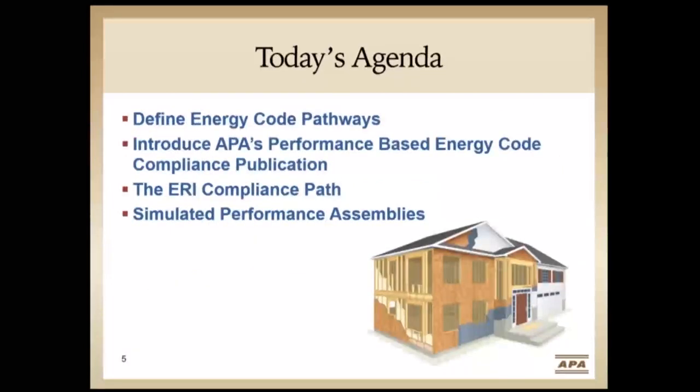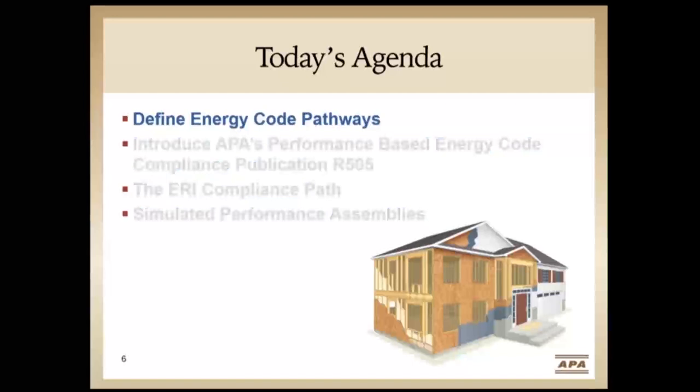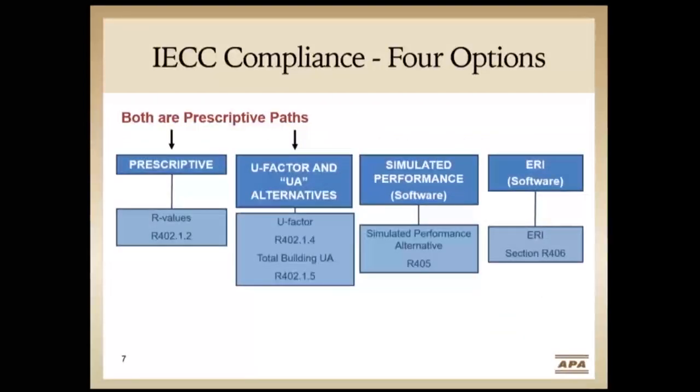For today's agenda, we're going to start by defining the code pathways — we need a basic understanding of the code, the different pathways, and how to utilize them. We're going to introduce APA's performance-based energy code compliance publication. Then we'll go into the ERI compliance path as well as the simulated performance path. We're starting off with defining the different pathways, and the first one is looking at the four different paths you can use within the energy code.